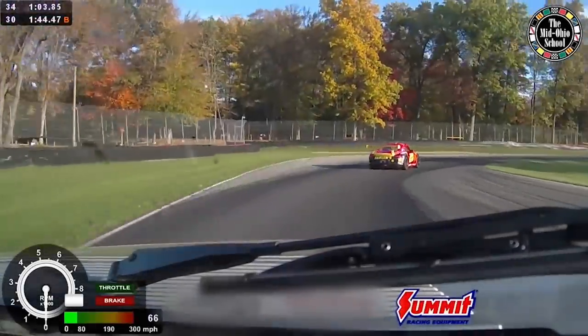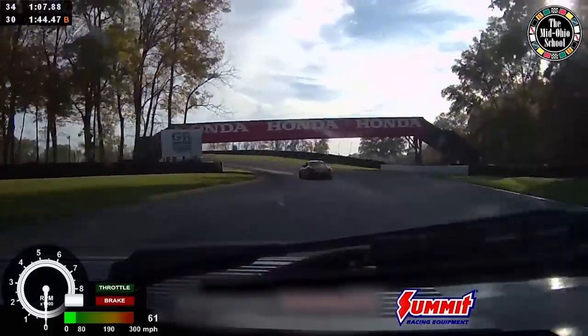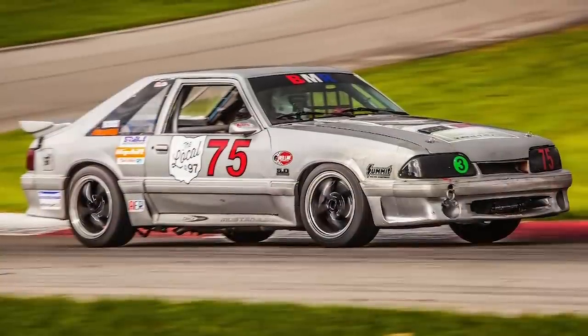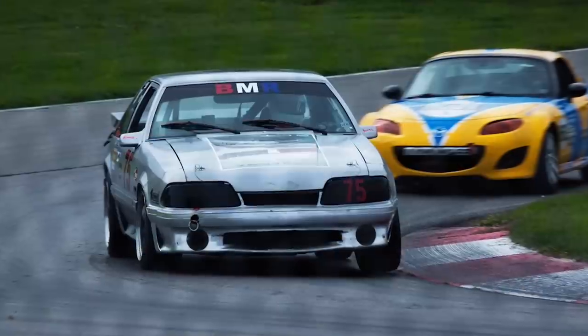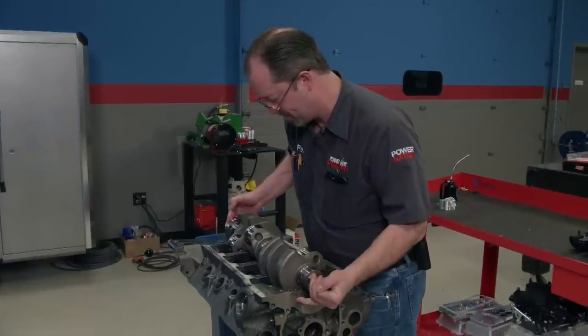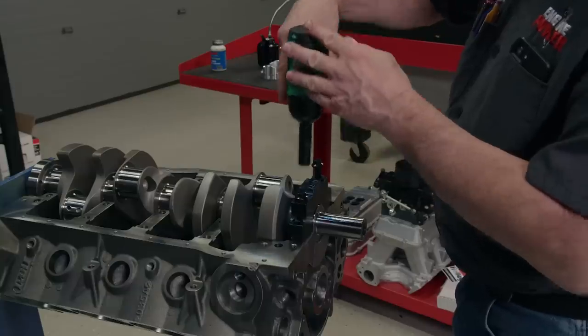BMR Racing has the skill and experience to win endurance races, but their engine could use a little work. Today on Engine Power, we meet the team competing with a Fox Body Mustang in a field full of exotics, and then we get started on a power plant to provide almost three times the horsepower of their current bullet.